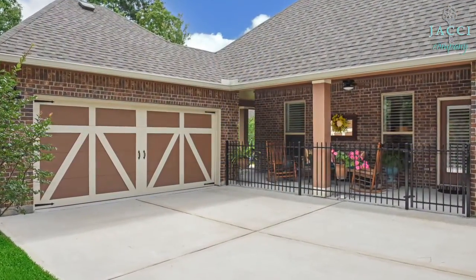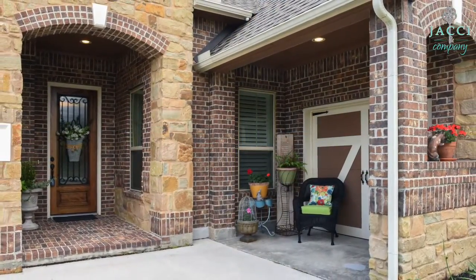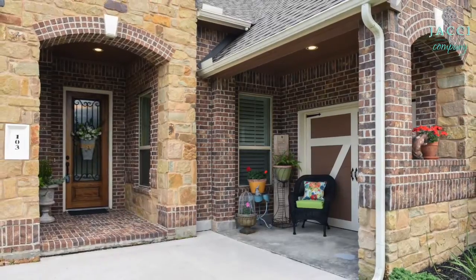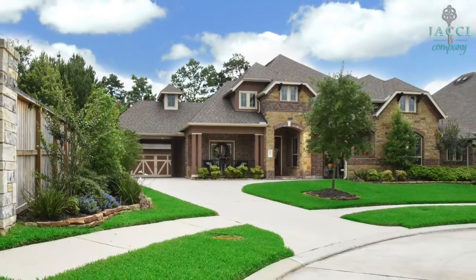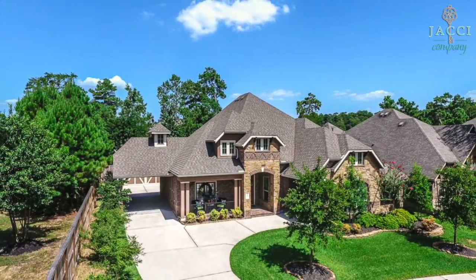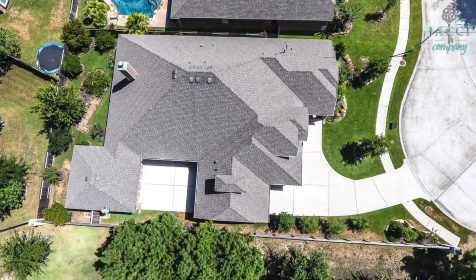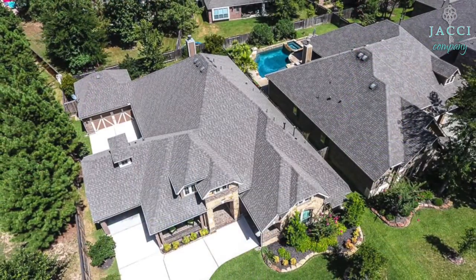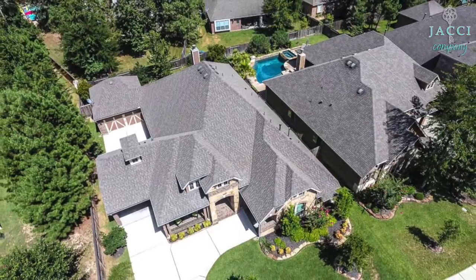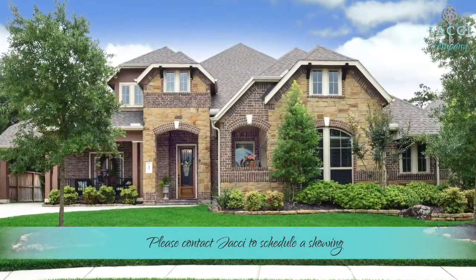From the driveway, you can see views of the patio. With great curb appeal and gorgeous stone and brick, this home will surely impress. Please contact Jackie Kilgore for more information.